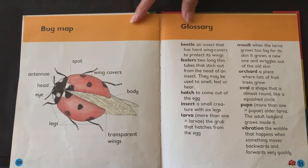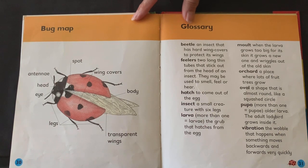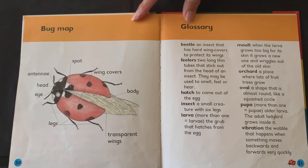Here's our bug map. Legs, eye, head, antennae, spot, wing covers, body, transparent wings.